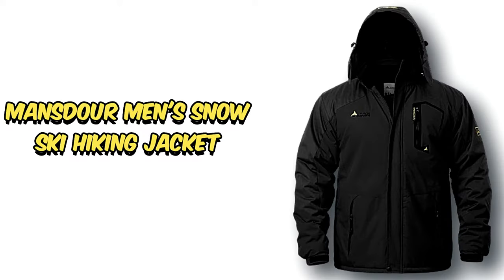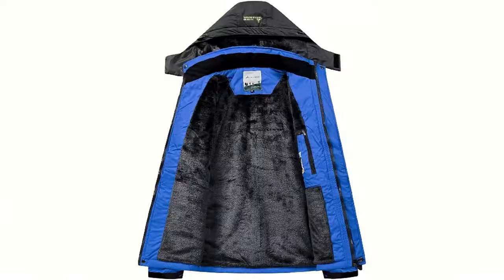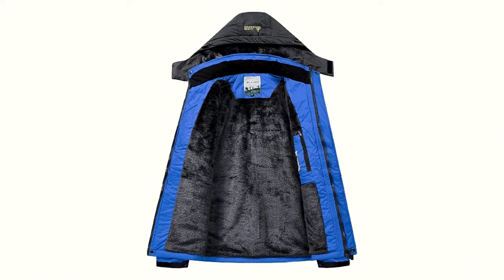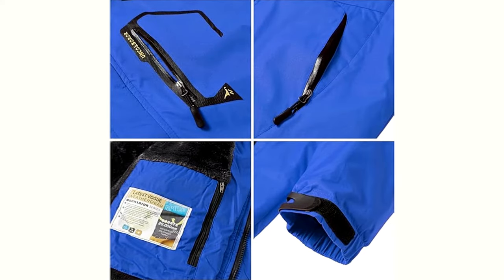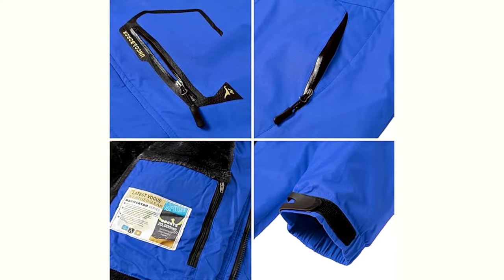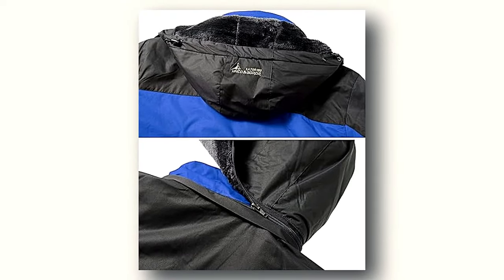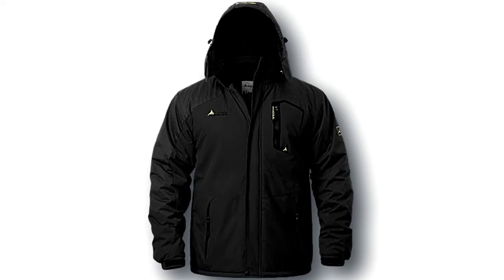Number 6: Mansdor Men's Snow Ski Hiking Jacket. Introducing the Mansdor Men's Snow Ski Hiking Jacket, your ultimate companion for braving the elements in style. Crafted to perfection with a 100% polyester outer shell for unparalleled durability and resilience, and lined with plush fleece to keep you warm and comfortable throughout your adventures. Featuring a multitude of pockets, including zippered hand and chest pockets, along with internal storage, it ensures you have ample space for all your essentials.